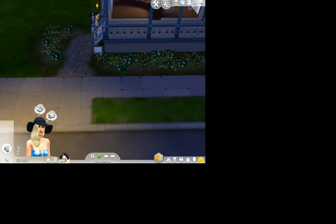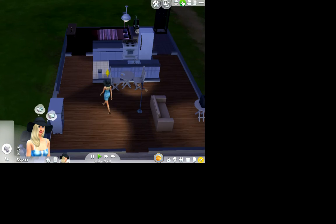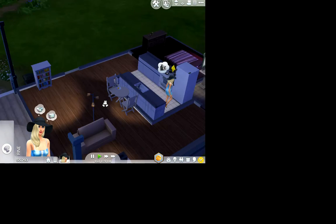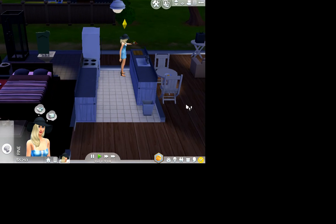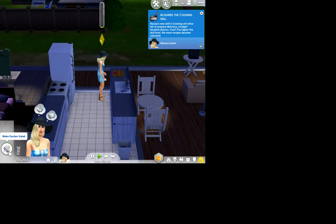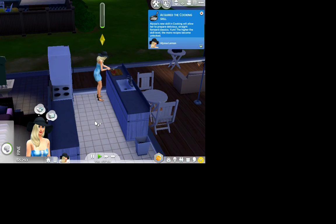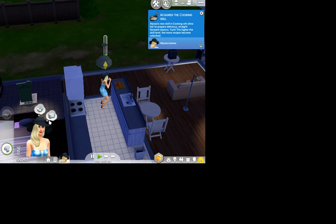If you guys watched my previous video, we made Alyssa Lemon, and she is in her home. This is a very small, really small home — nothing too special. She's getting us something to eat, I guess. I don't know what she's really making now because she just made something by herself. She's making a garden salad. She might not like that, but whatever. It is 4:37. Oh my gosh, she really needs to sleep.